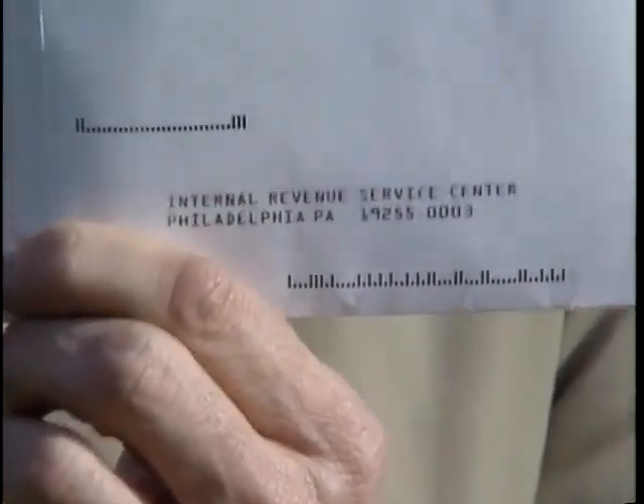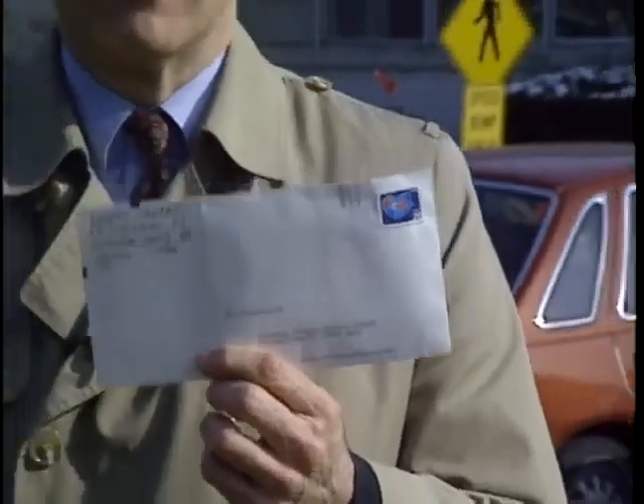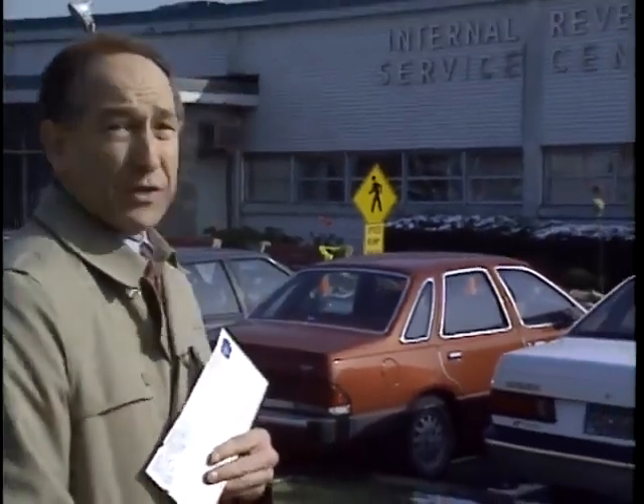What happens to your income tax returns after you drop them into the mailbox? Well, they end up here at the Internal Revenue Service, where hopefully the paperwork goes through quietly and unnoticed, and if you're lucky, that refund check gets put quickly into the mail.